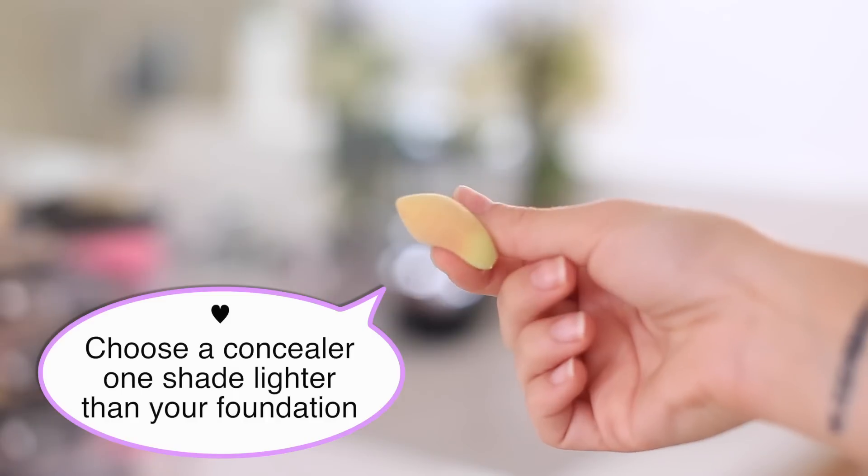I like to conceal under my eyes, and one of my favorites is the YSL Touche Éclat, which is a more pricey one, but I've been a fan of it ever since I've been working in the cosmetic industry. It's a really nice lightweight one, and then I use that little baby micro mini beauty blender, which is perfect for right under the eyes.